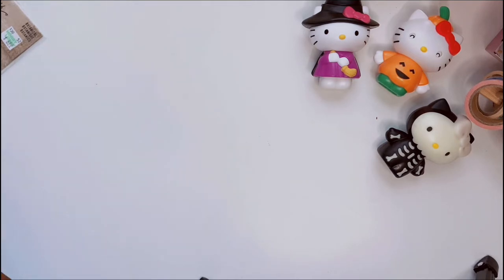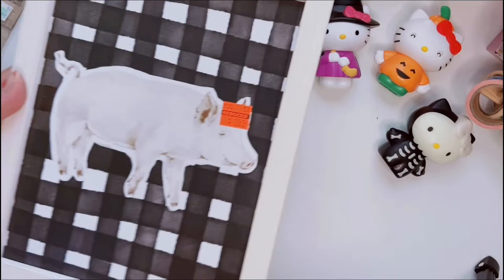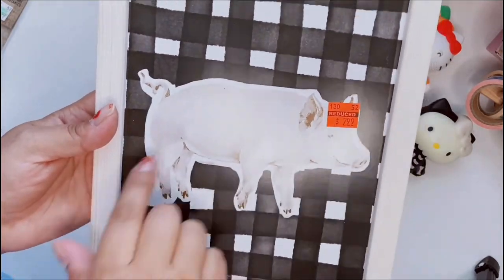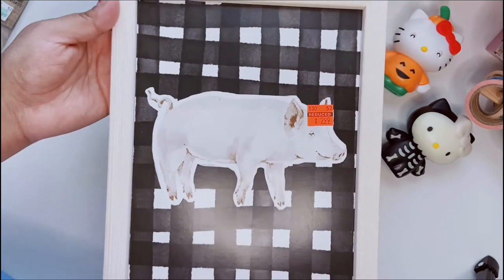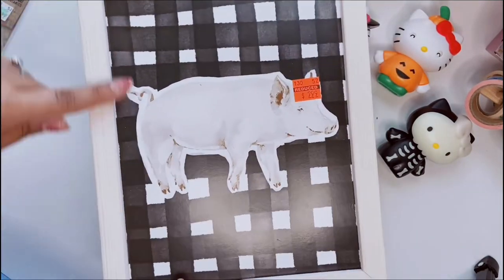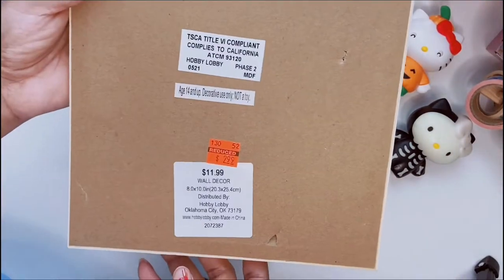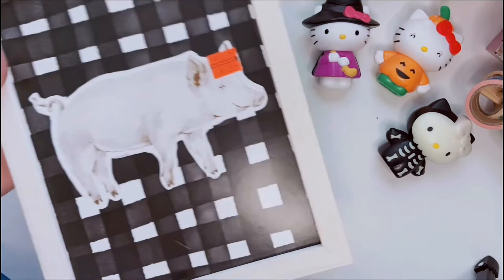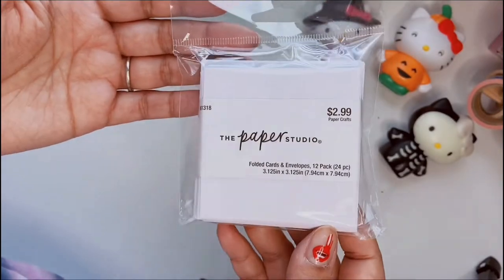Let's jump into the first two items, which are not Tim Holtz items. This is a cute little picture frame with a pig and it has like a black and white buffalo check. I love the light wooden frame. This was three dollars — it was on sale from twelve dollars — and I thought he was super cute so I got him. I just wanted to share my little pig picture with you guys.